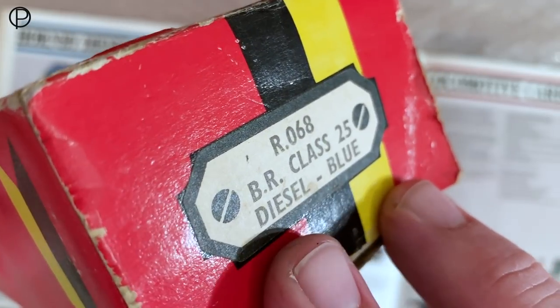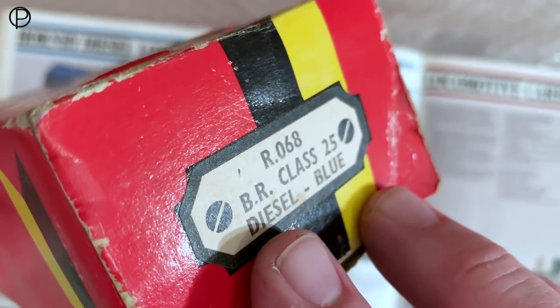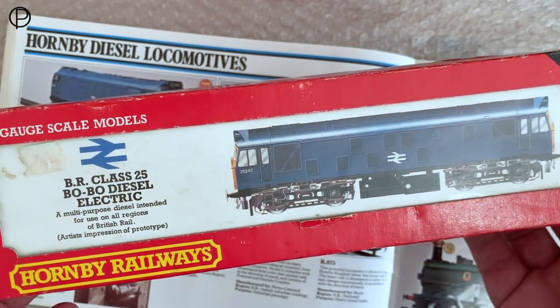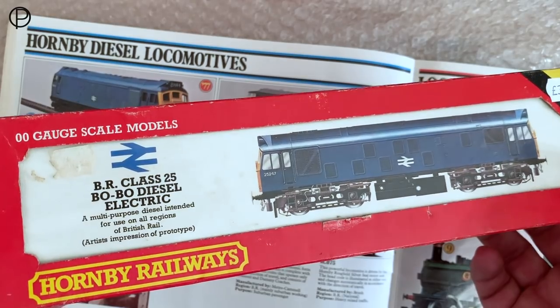Hello and welcome back. This week we're going to have a look at this Hornby Railways model, R068, the BR Class 25 diesel in the blue livery. The model dates from around 1977 when it first appeared in the catalogue, and I believe in this form they were made through to 1979.